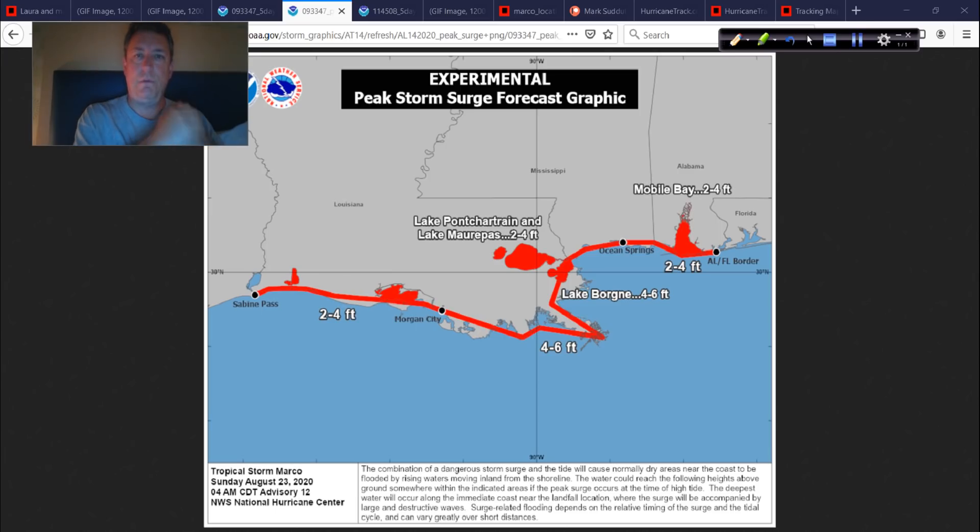This also includes the two lakes north of New Orleans. I'm going to put a camera in Mandeville. Lake Maurepas and Lake Pontchartrain, especially on their north sides, will see the water pile up most efficiently as Marco comes in. Mandeville is very susceptible to this. The two-to-four-foot surge zone extends all the way over to Sabine Pass, and even Mobile Bay could see two to four feet.